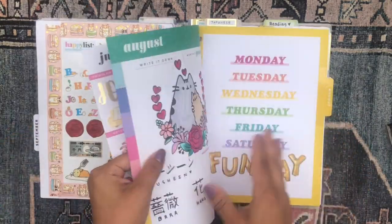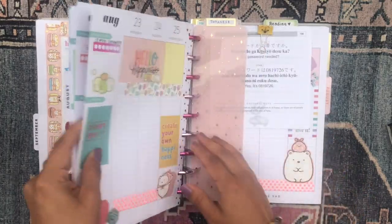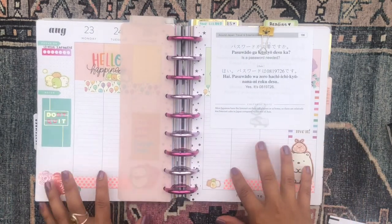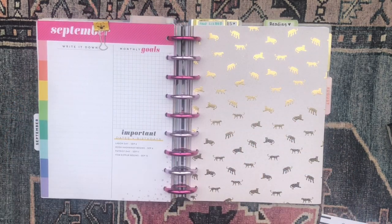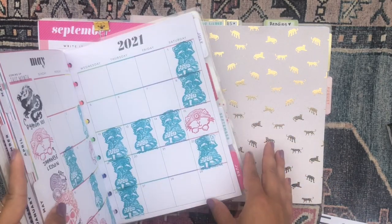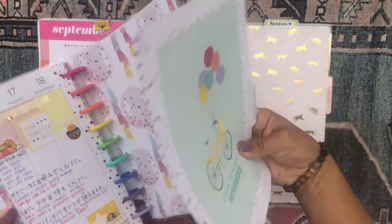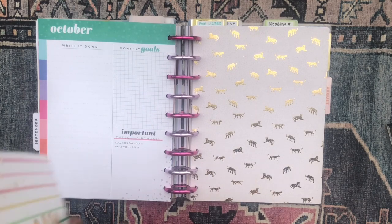My next section is my Japanese section. I'll pull out August except for the last week, since I wasn't able to get into that spread because of backpacking — I'll fill it in over the coming days. I'll pull from my lined vertical Celebrate planner, pop August back in, and pull out September. The divider is really cute — I love this planner, it's so bright and colorful.